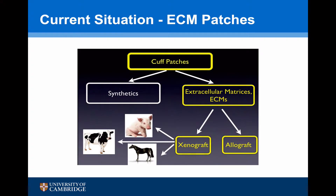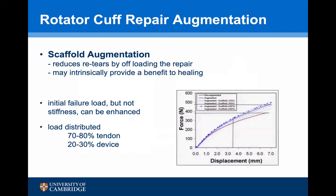Whilst these electrospun scaffolds are an exciting proposition, they are not currently able to be used in human practice, so we are still using extracellular matrix patches. For scaffold augmentation in repairable rotator cuff tears, they may be able to reduce re-tears by offloading the repair and may intrinsically provide a benefit to healing — they can improve the initial failure load, though not the stiffness. It is estimated they take about 30% of the load, offloading the tendon by 30% at time zero.